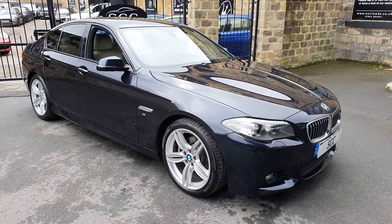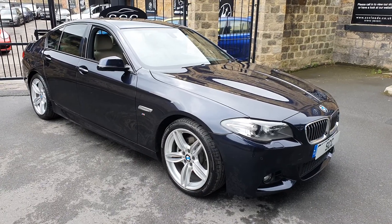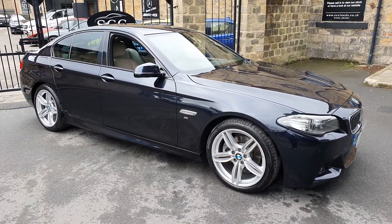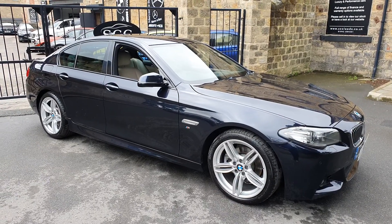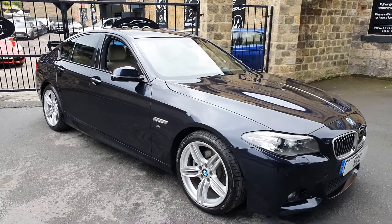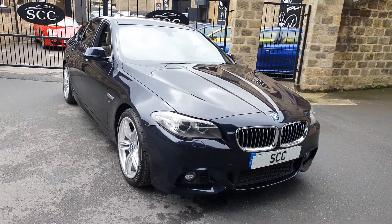This is a 2016 on a 66, done 56 and a bit thousand miles, finished in the ever so popular carbon black metallic which is a bluey black finish — it flips in the sun to different colours.